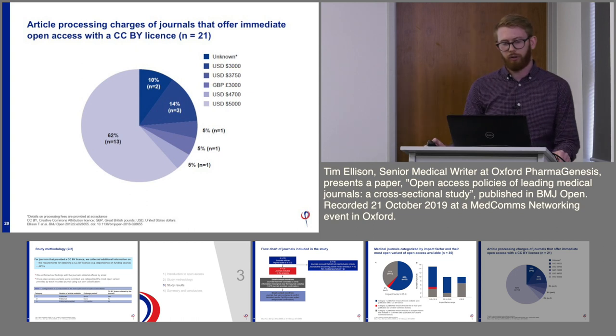A pie chart shows the cost of a CCBY licence for those journals that offered one. The majority of journals offering CCBY charge an article processing charge of $5,000 — the maximum amount.